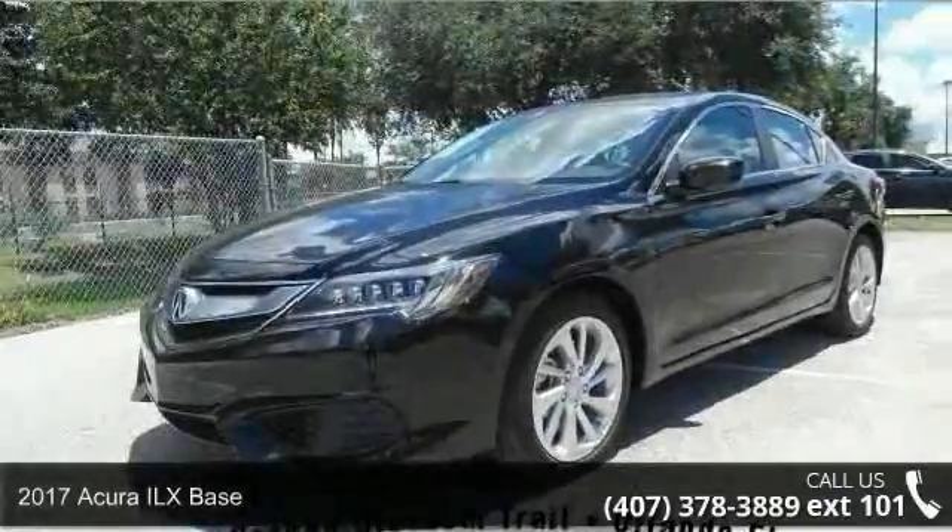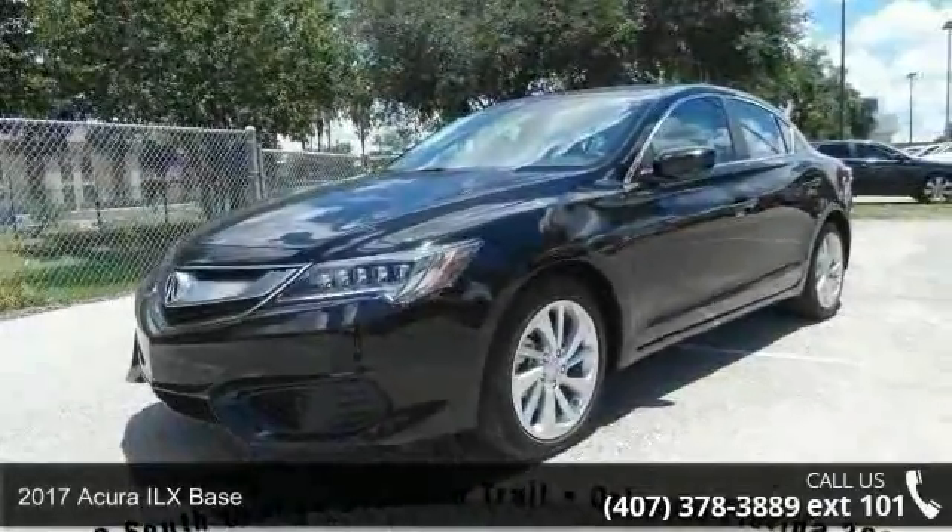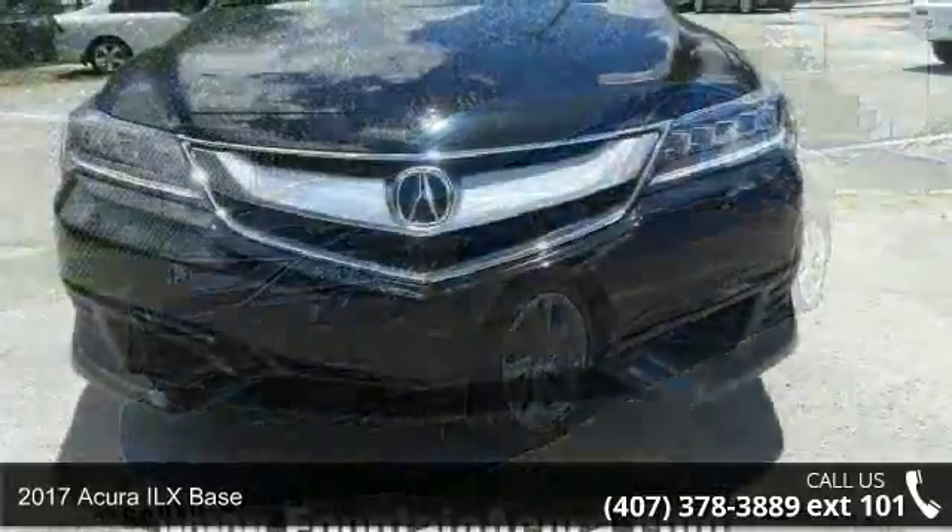Step into the 2017 Acura ILX. Don't miss this great deal on a luxury vehicle.